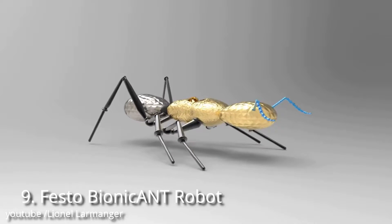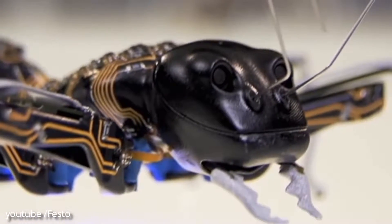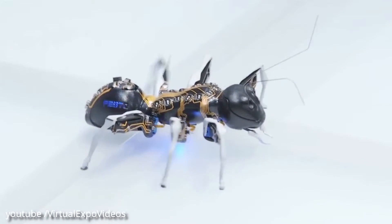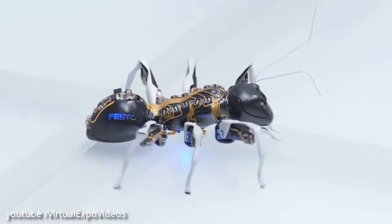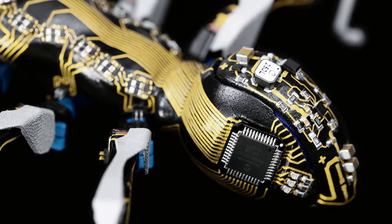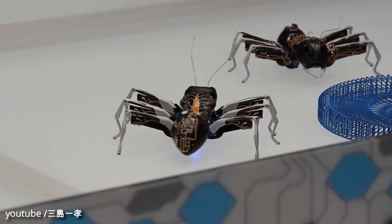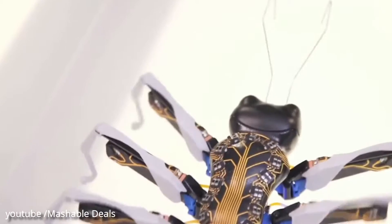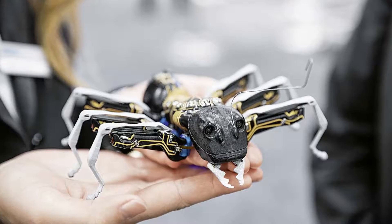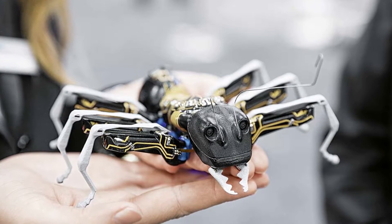Number 9: Festo Bionic Ant Robot. For the bionic ants, Festo has not only taken the delicate anatomy of the natural ant as a role model. For the first time, the cooperative behavior of the creatures is also transferred to the world of technology using complex control algorithms. Like their natural role models, the bionic ants work together under clear rules, communicating and coordinating their actions and movements among each other.